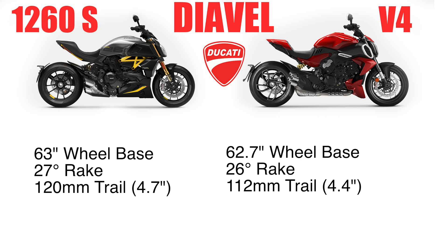The wheelbase is essentially close to being the same. The Diavel 1260S has a 63-inch wheelbase, whereas it's a slightly shorter 62.7-inch wheelbase on the V4 Diavel. The rakes are 27 degrees on the 1260S and 26 degrees — one degree less — on the Diavel V4. The trail is 120 millimeters or 4.7 inches on the 1260S, and 112 millimeters or 4.4 inches on the Ducati Diavel V4.